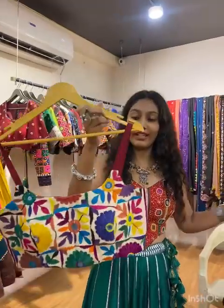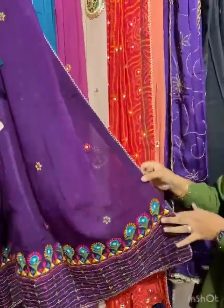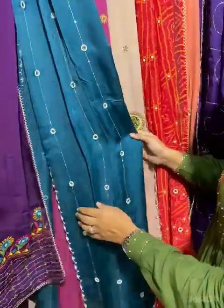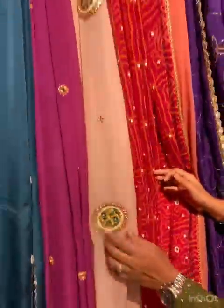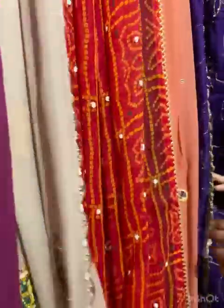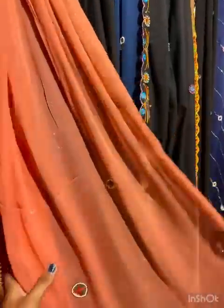If you want to customize your size, look at this. We have handwork rupata - Rabari Bharat, Sadhu Bharat, cartwork, mirror with beadwork. How much for all of these? Around 4500. For how many meters? 2.5 meters.